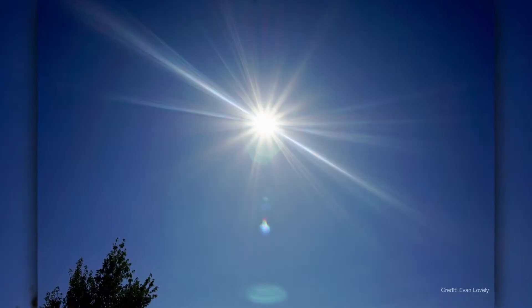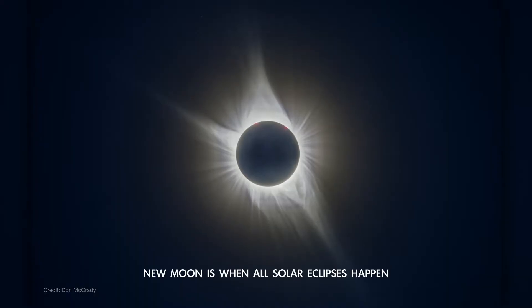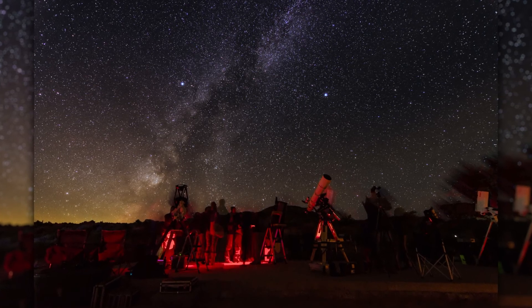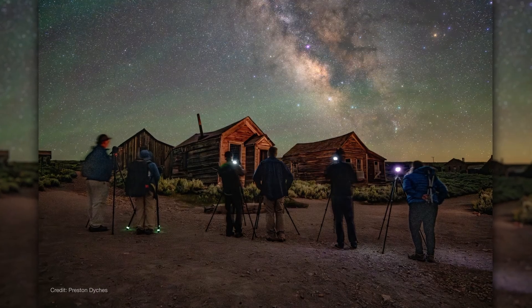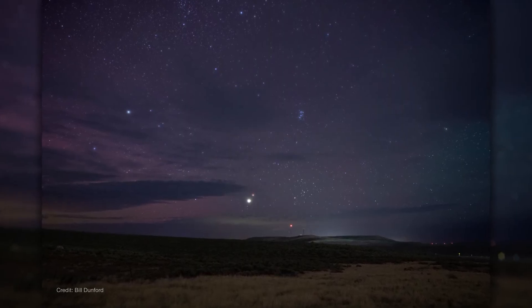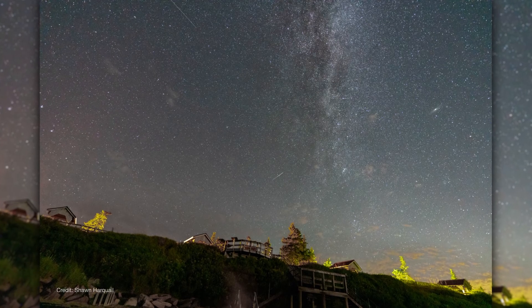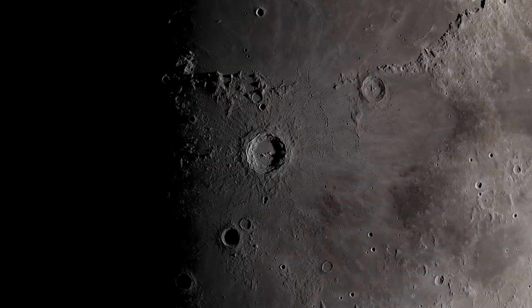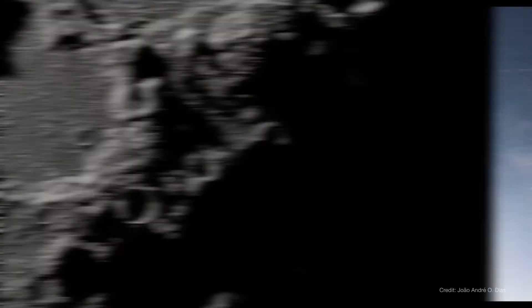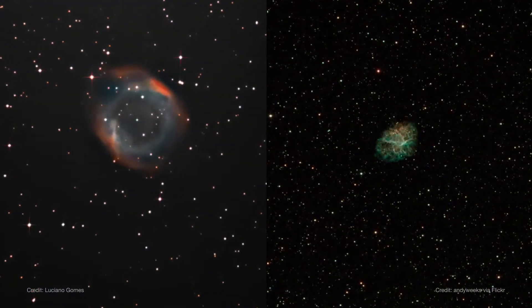The new moon is also located quite close to the sun in the sky, making it more or less invisible unless there's a solar eclipse. Nights around the new moon phase provide excellent opportunities for observing the sky, especially if you're using a telescope or doing astrophotography. Without moonlight washing out the sky, you can better see faint stars, nebulas, the Milky Way, and distant galaxies. So next time someone mentions the dark side of the moon, you'll know there's more to the story — and you might even discover some deep sky treasures while the moon takes its monthly break.